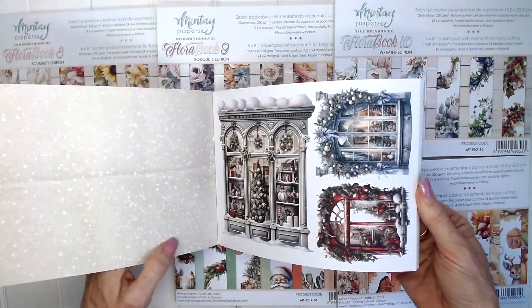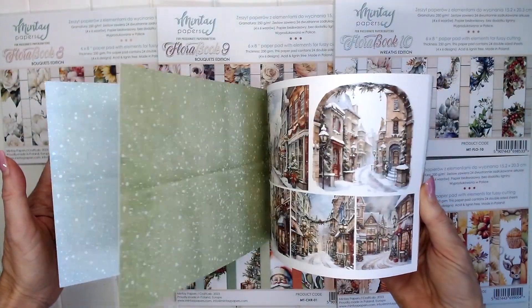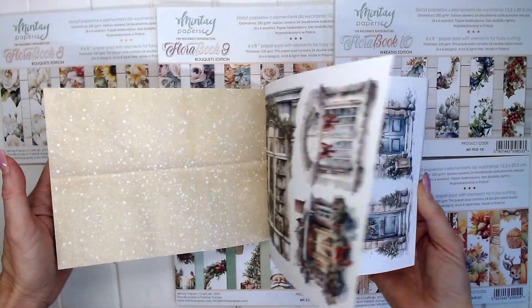So lots of options there for your Christmas cards for this year.